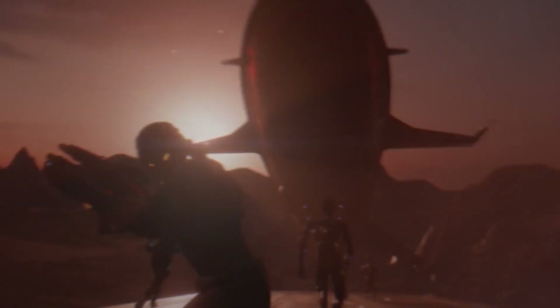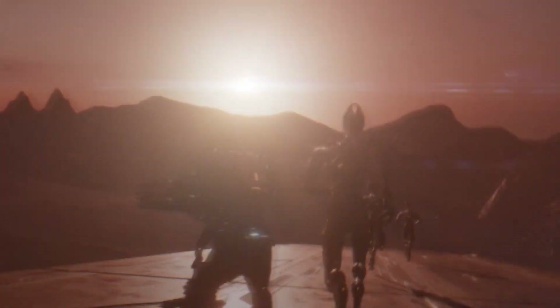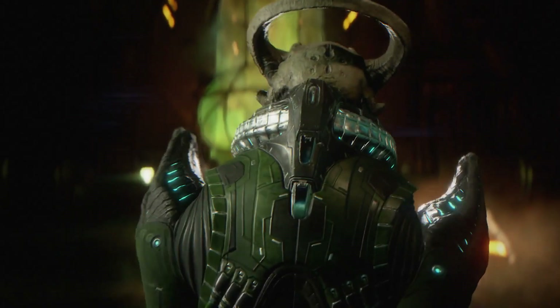This next bit shows Liam and I think PB providing backup as Ryder and some Salarians run away while guns fire on the squad and the Tempest arrives. I'll remark more on the yellow energy fired at the squad momentarily.